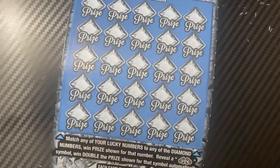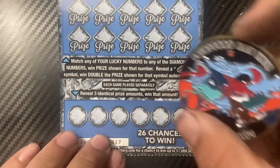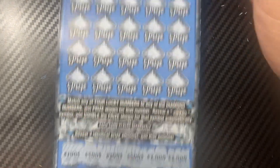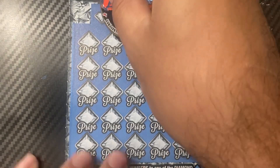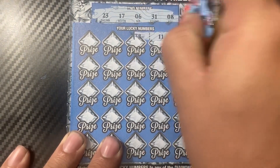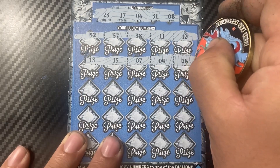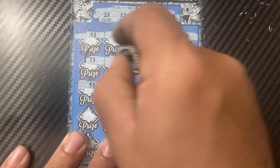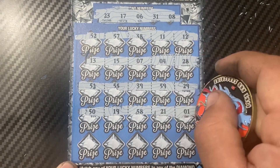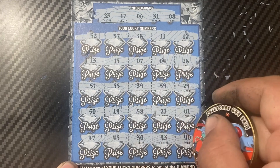Ticket 17 — let's check the bonus first. There's 100, 500, 200, 500, 2000, and 2000. We're not doing good yet. Diamond numbers are: 23, 17, 6, 31, and 8. Then 12, 11, 38, 52, and 57. Next: 28, 4, 7, 15, and 13. Then 51, 55, 39, 59, 29, 50, and 19. Then 58, 21, and 1. Last row: 47, 45, 30, 43, and 40.